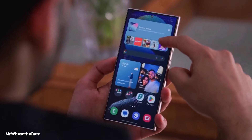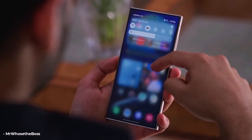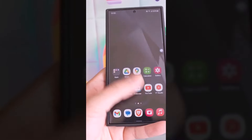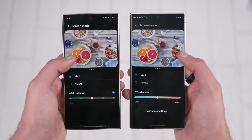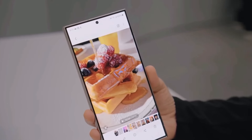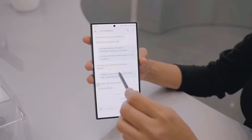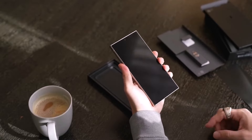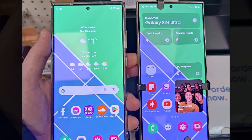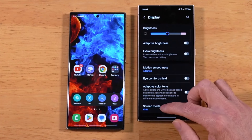Despite the numerous issues, bugs, and problems reported with the new Galaxy S24 Ultra, there's reassurance that all these issues are related to software, not hardware. Samsung is expected to address and fix these problems through updates, providing solutions to improve the overall performance and user experience of the device. If you have the new Galaxy S24 Ultra and are facing any new bug or issue, let me know in the comments section.